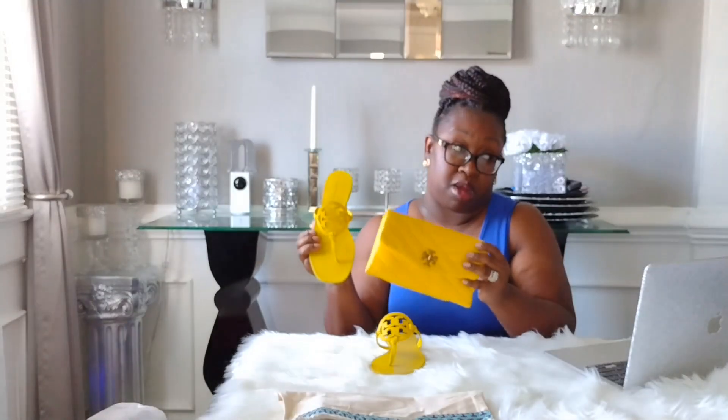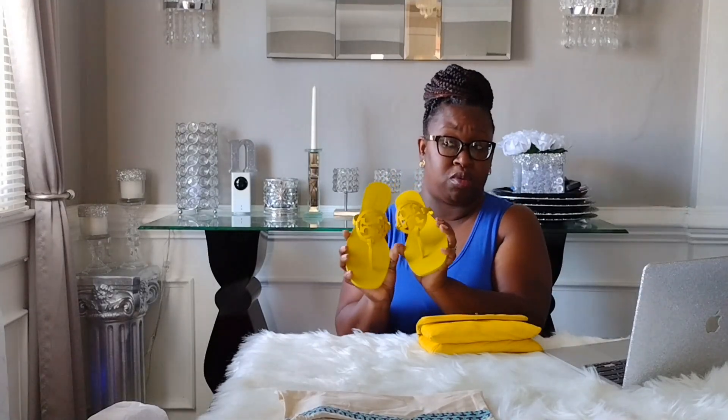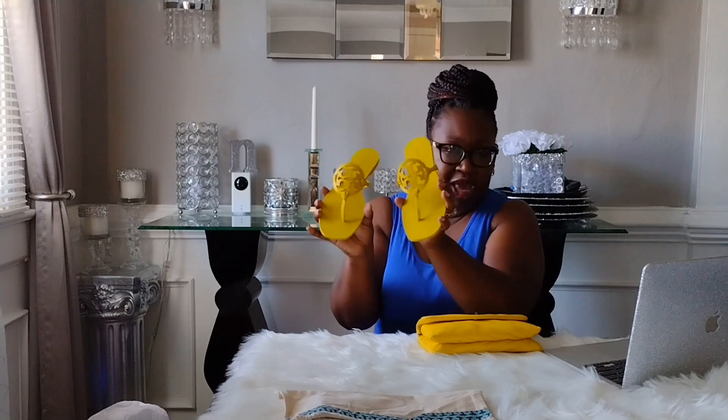Before going into the store I did look on Poshmark and Mercari for a matching slide, and I did find some. But honestly, some of these sellers are ridiculous — the sole is worn out, the leather is cracking, and they're asking outrageous prices. I figured I might as well go into Tory Burch and pay an extra forty or fifty dollars for a brand new slide instead of paying nearly as much for a used one in bad condition.